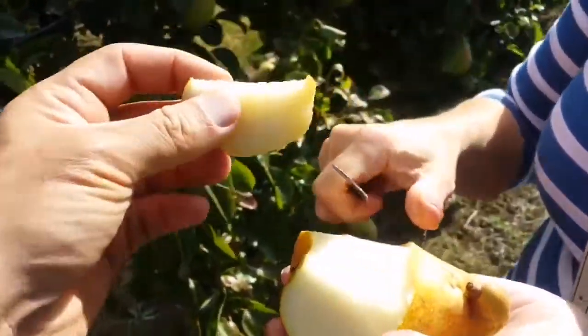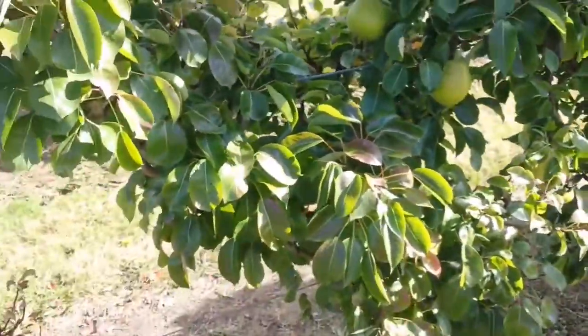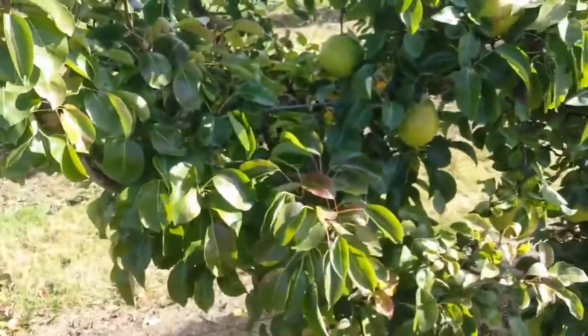Look, when we cut it, the juice oozes out. That's a pear. That's a pear.